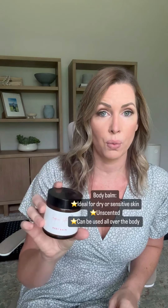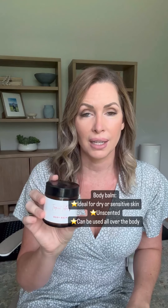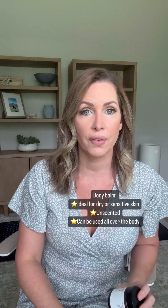The body balm is my number one. I use this on my arms, legs, and I also put it here. If anybody has any skin issues, this is the one to use — this one is amazing. I have a lot of patients who have eczema, psoriasis and stuff. You can actually put this on there; it's very, very healing.